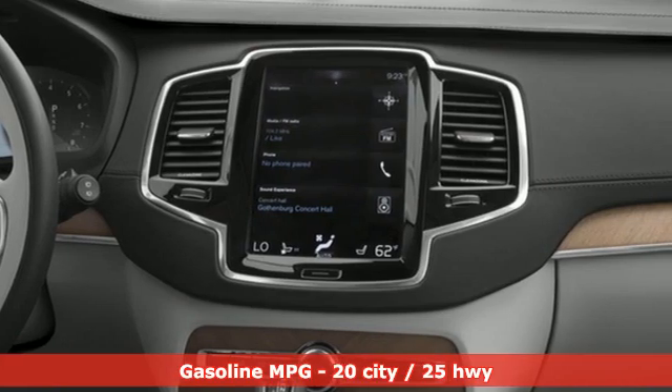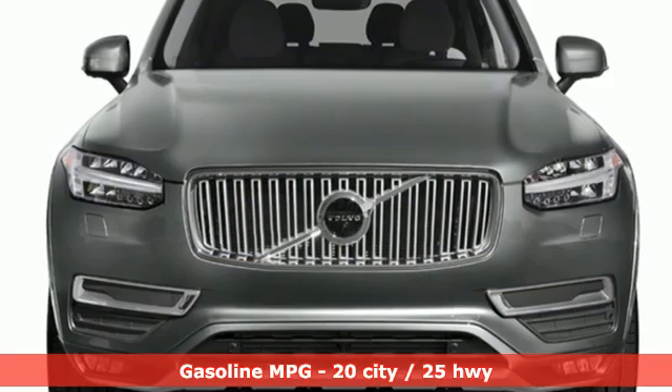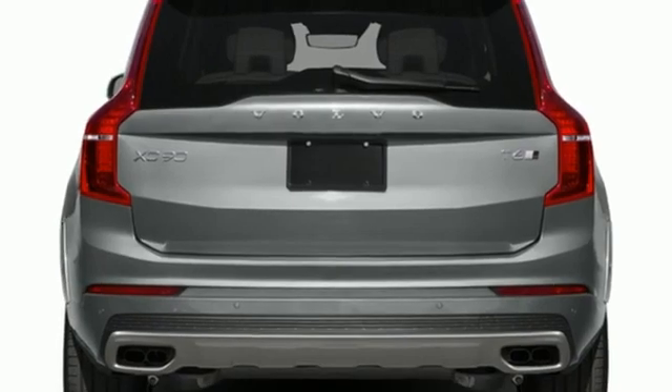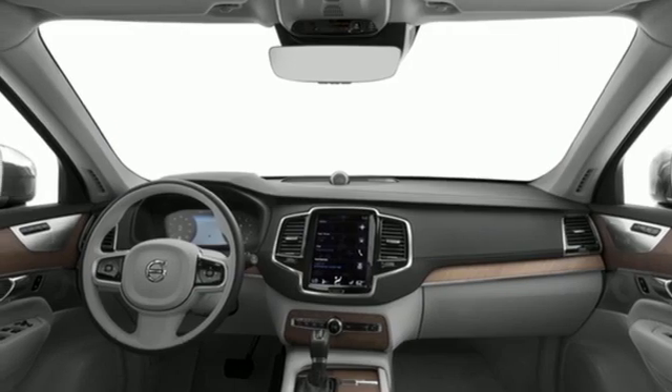Engine auto stop-start feature, four-wheel drive, integrated navigation system with voice activation, refrigerated box located in the console, multi-zone climate control, rear parking sensors, AM-FM satellite radio, Wi-Fi hotspot.